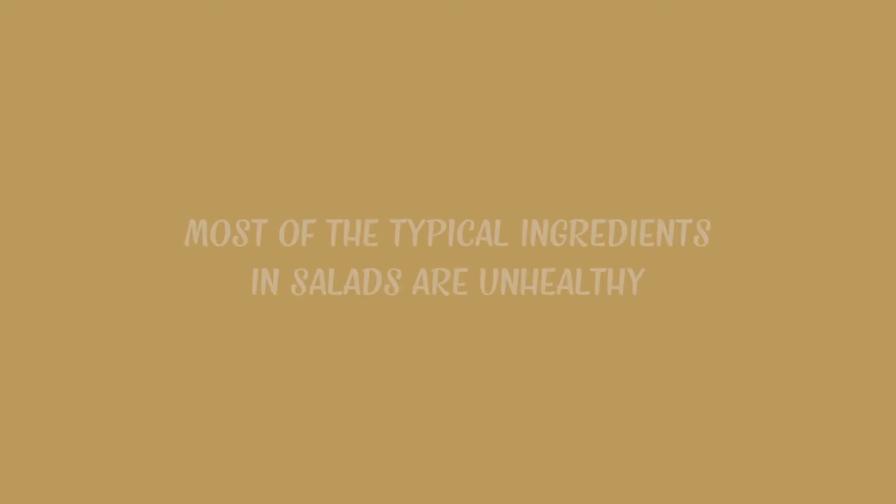A lot of people think that eating a salad is healthy, and they don't put much thought into what they're eating. The truth is, most of the typical ingredients in salads are unhealthy, like your croutons, your dressing, and cheese, and some have little or no nutritional value at all, like iceberg lettuce. Before we dive into what should be in your salad, let's talk a little bit more about what shouldn't be in your salad.